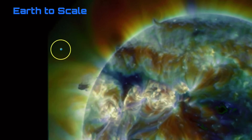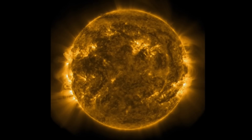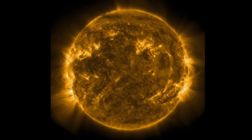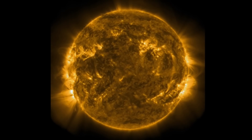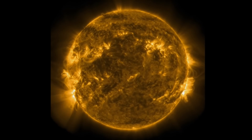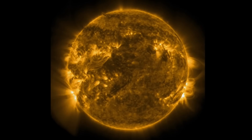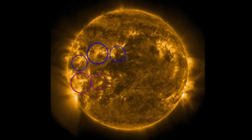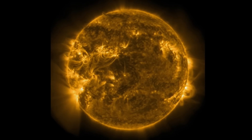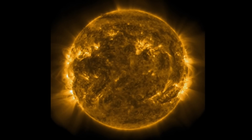A little Earth to scale — look at that, wow! Looking at our sun at another light, 171 angstroms here, and we do have five sunspot regions to talk about. They are all grouped, cresting in, getting ready for an Earth-facing few days.